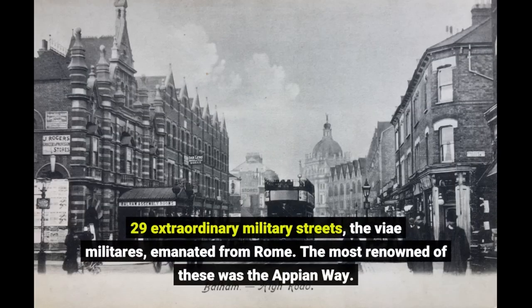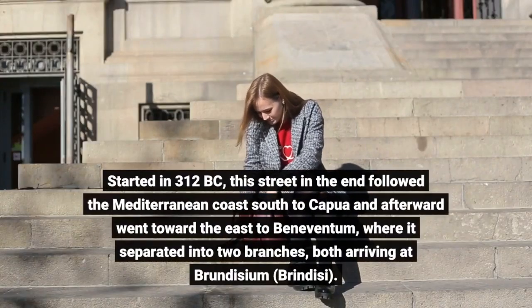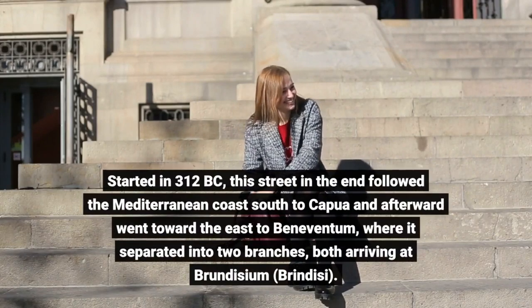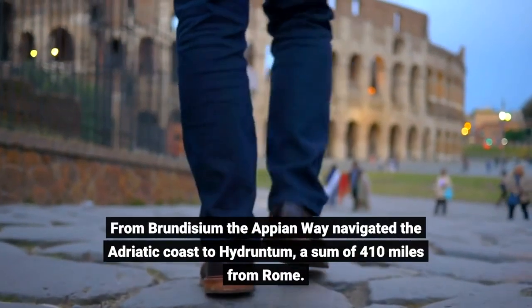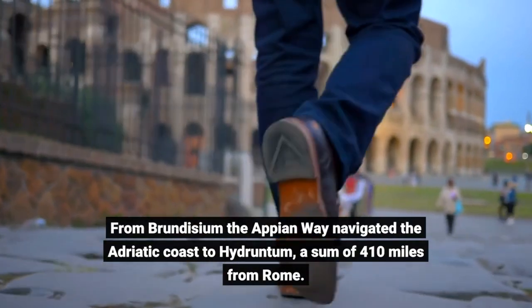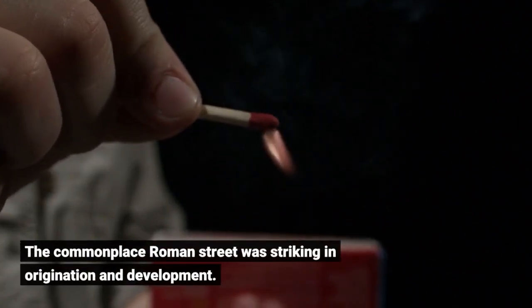Twenty-nine great military roads (the viae militares) radiated from Rome. The most famous was the Appian Way, started in 312 BC. It eventually followed the Mediterranean coast south to Capua and then went east to Beneventum, where it separated into two branches, both arriving at Brundisium (Brindisi). From Brundisium, the Appian Way traversed the Adriatic coast to Hydruntum — a total of 410 miles from Rome.